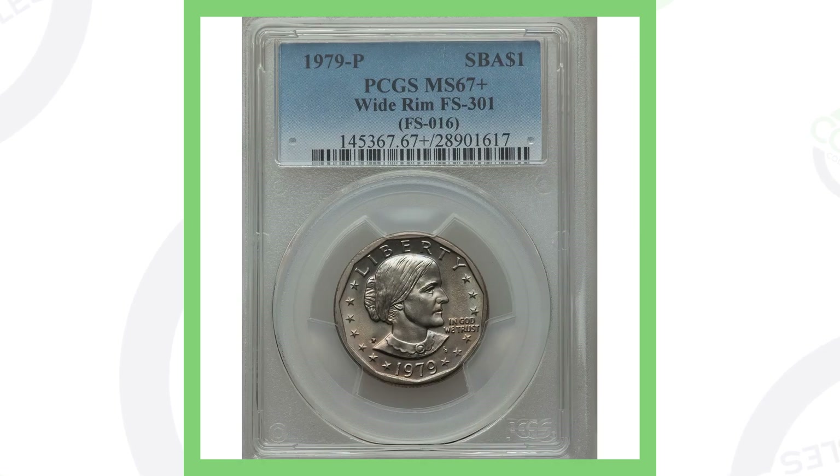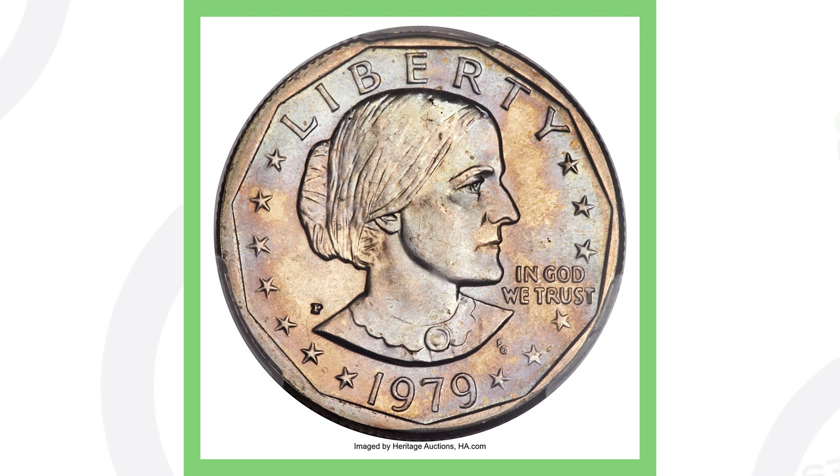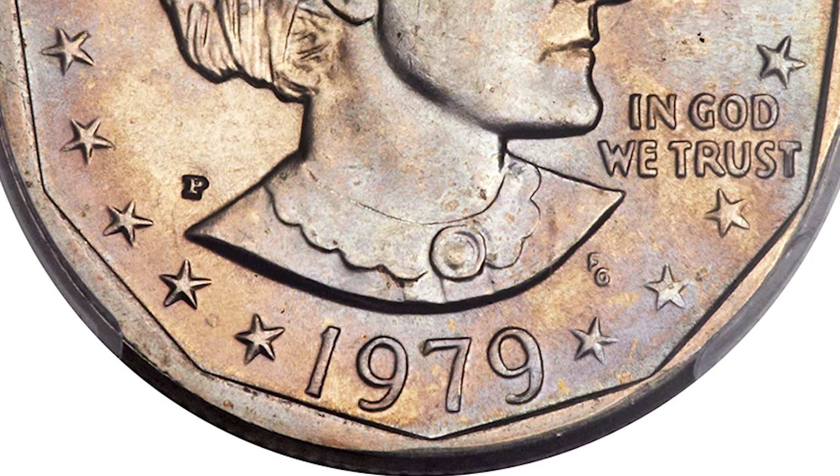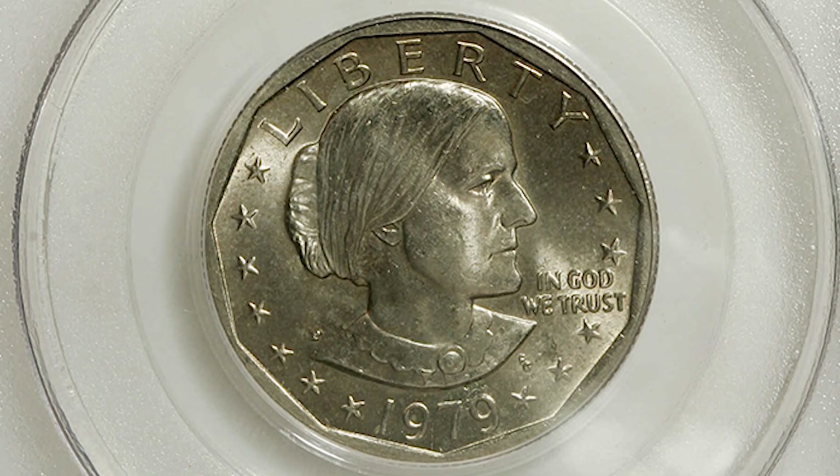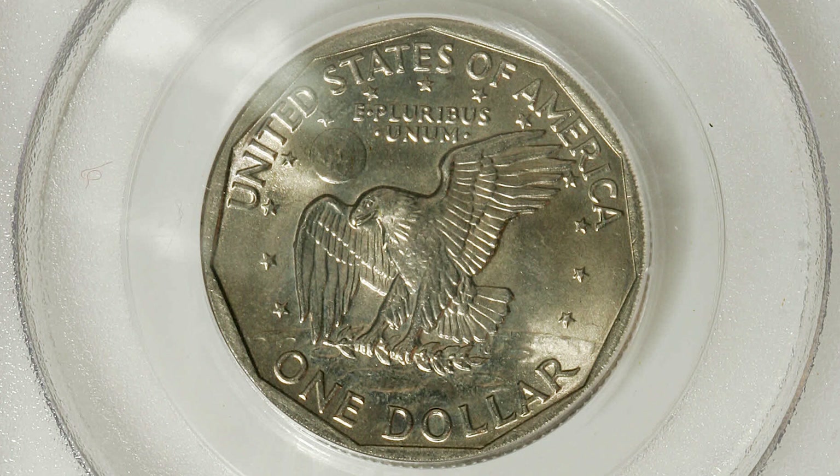Here's an example of a 1979 Susan B. Anthony dollar with that wide rim and a very high grade, which gives it most of its value — this coin sold for over $6,400. Now one that isn't graded as high but still has the wide rim is graded at Mint State 64, and it only sold for $60. You go from over $6,000 to $60 — that grade is extremely important. If you're not familiar with coin grading, I have a coin grading video on my channel.